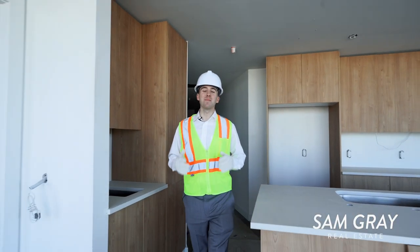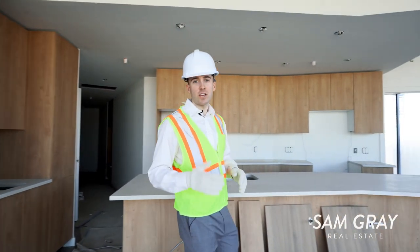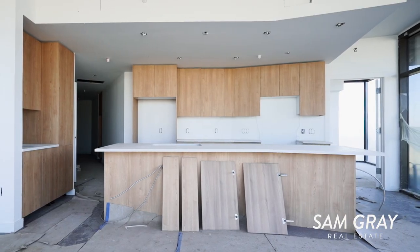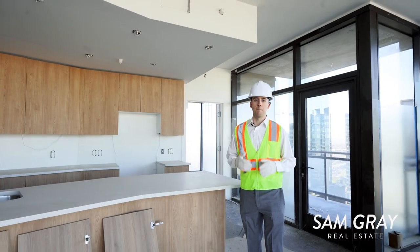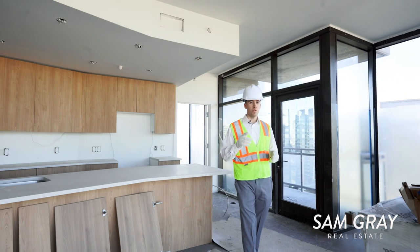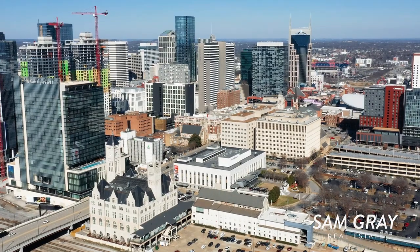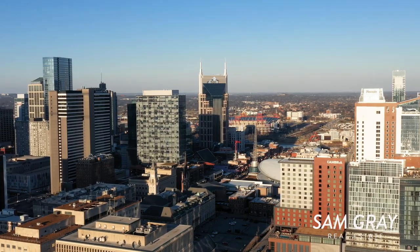We have finally made it up to the 20th floor. Right now we're currently standing in a corner unit, and the difference is this is two beds, two and a half baths, and is significantly larger. You can see even the kitchen counter space and everything around here is a lot bigger. Something that you don't get in most other units here is these unobstructed Nashville downtown views — these will never ever go away.